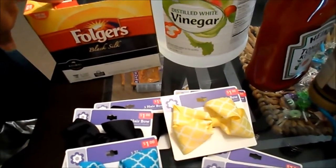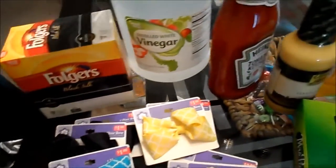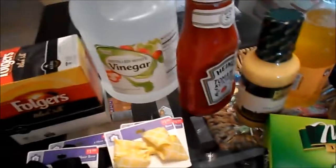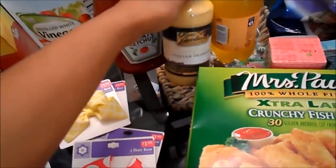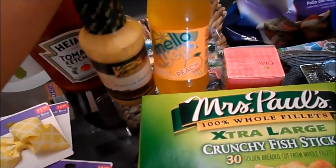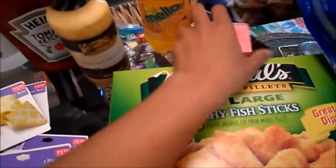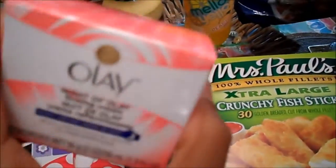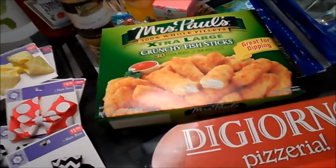I bought some Folgers Black Silk K-cups for my Keurig, some vinegar for laundry, some more ketchup, some Olive Garden Italian dressing. I gave the Mellow Yellow Peach a try — I bought two of these, drank one, and this is the other one. I also grabbed the Olay night cream.